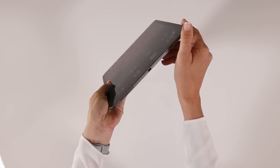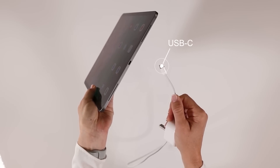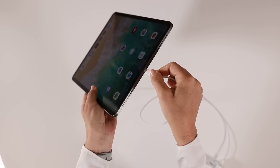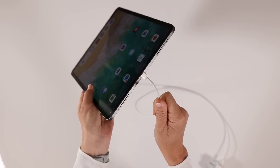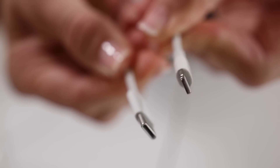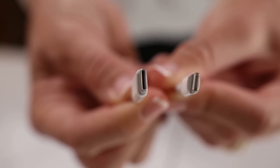This iPad comes with a different charger than the previous one — a so-called USB-C charger. There are a lot of benefits with this new charger. For one, it's an industry standard, unlike the previous Lightning connector, which is Apple's own proprietary technology. It can carry more power, so it's faster to charge, and it can also transfer data quicker.